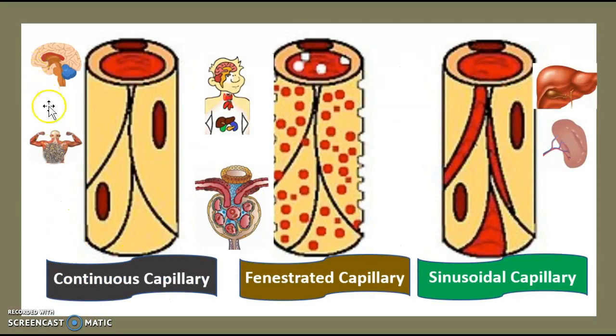To understand how the blood-brain barrier works, we have to understand capillary anatomy. In the body we have three different kinds of capillaries: continuous capillaries, fenestrated capillaries, and sinusoidal capillaries. Continuous capillaries are found in the central nervous system — the brain, spine, and nerves — and also in muscles. Fenestrated capillaries are found in the endocrine system and the kidney glomeruli. Sinusoidal capillaries are found in the spleen and the liver.